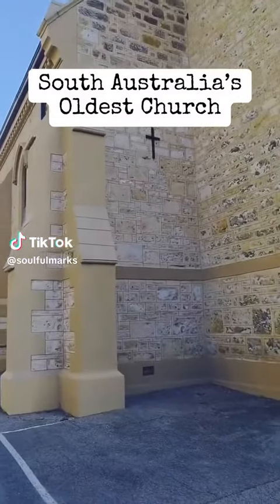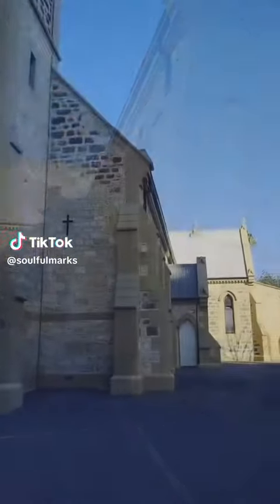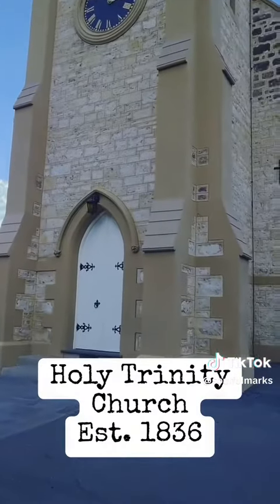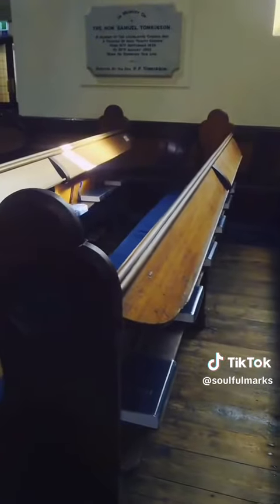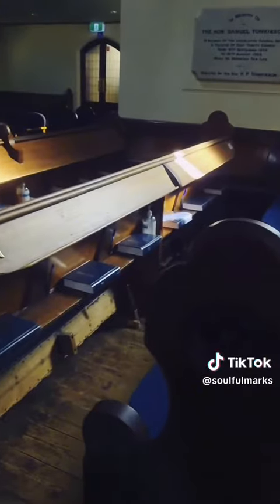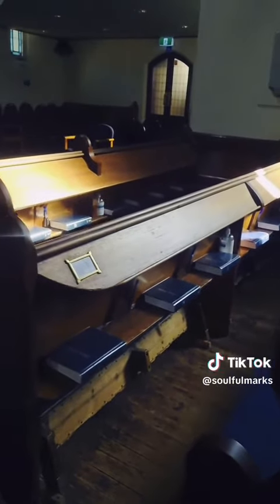Adelaide is a city of many churches, and the Holy Trinity Church is the oldest among them with quite a history. This colonial church with its beautiful grey stone tower and stained glass windows sits beautifully on North Terrace, close to the Morfett Street Bridge.